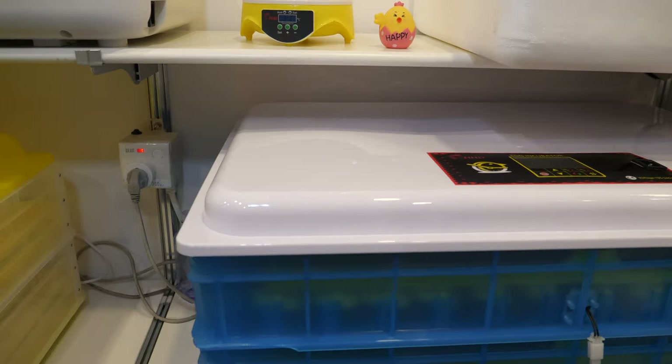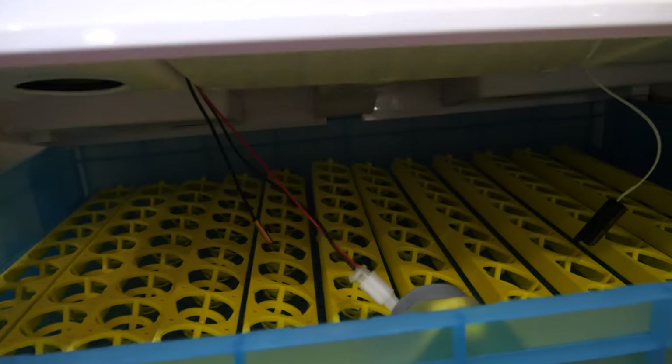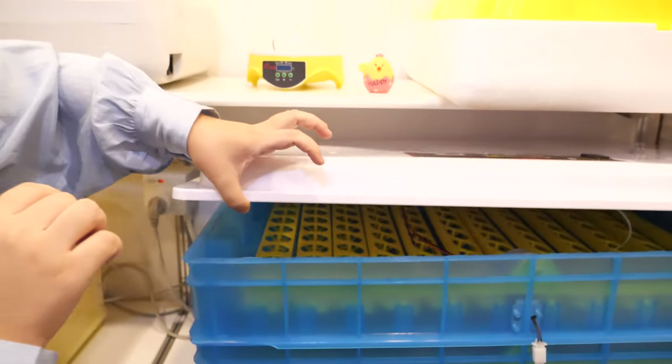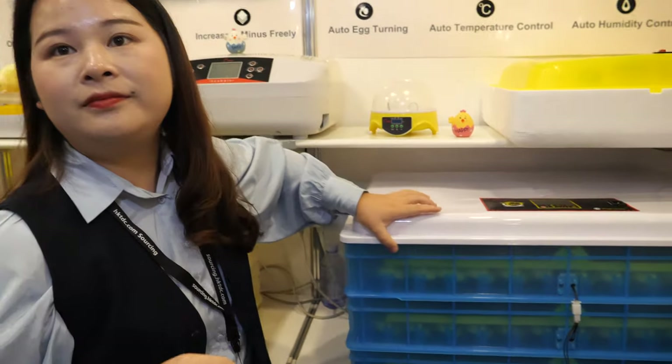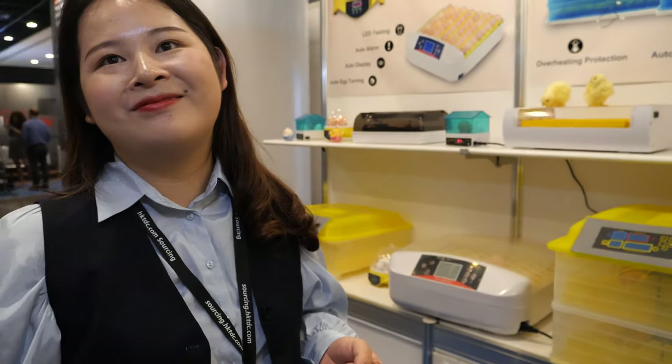Can we look inside? Yes, of course. You can see this one — it can hatch 360 eggs at a time, and it also has an automatic egg-turning function. In nature, how do the eggs hatch? The chicken sits on the eggs — that is the traditional way. The chicken can sit on maybe three to five eggs at one time. So now the chicken doesn't need to sit? Yes, because our machine does it.